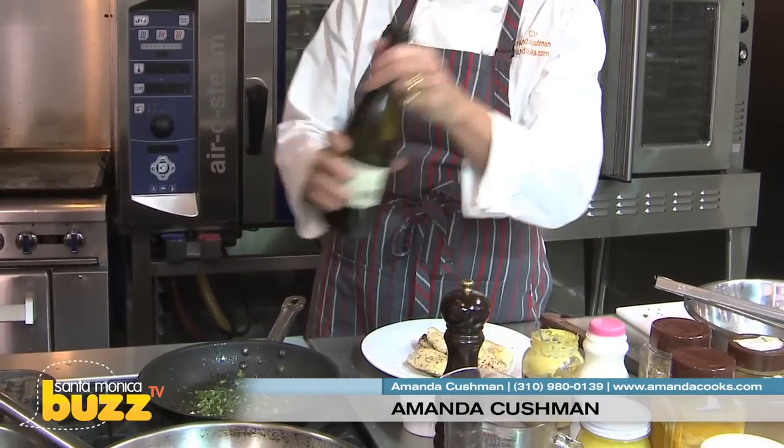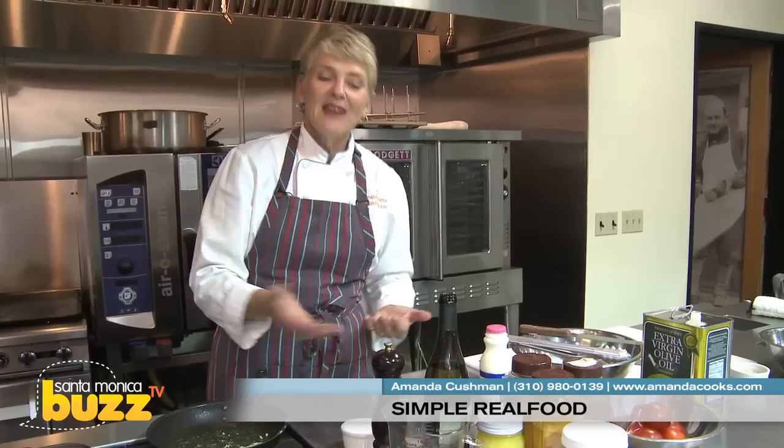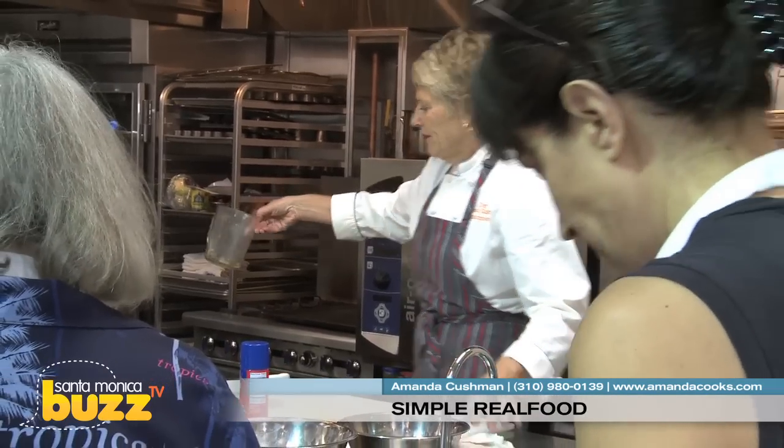Let that cook in there for about a minute, then add a little bit of white wine — maybe about a quarter of a cup. Let the wine boil away, which takes about three minutes. Add a little bit of Dijon mustard, about a teaspoon, and a quarter cup of cream. Let that boil three or four more minutes, pour it over the chicken, and you're done.